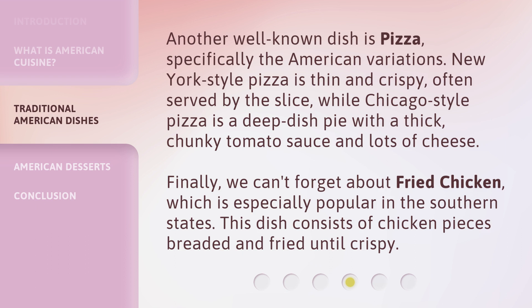Finally, we can't forget about fried chicken, which is especially popular in the southern states. This dish consists of chicken pieces breaded and fried until crispy.